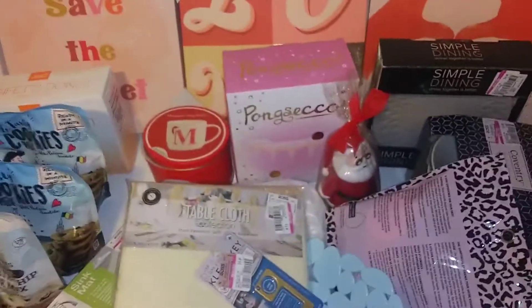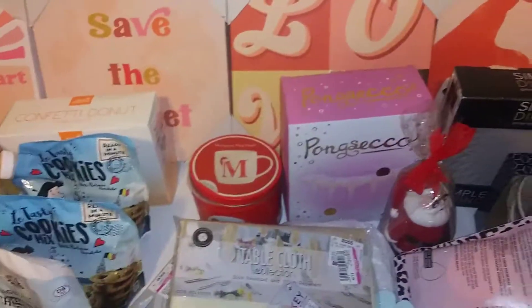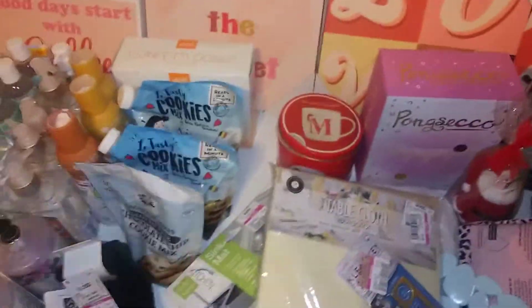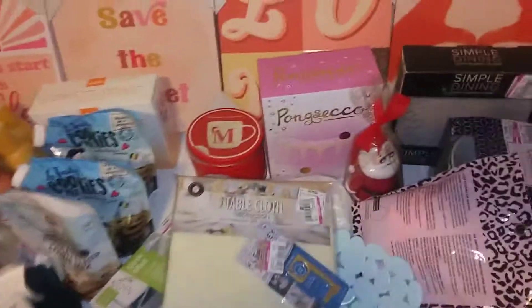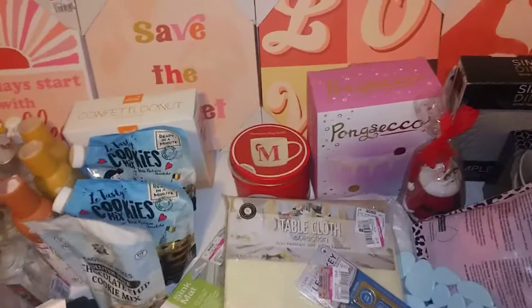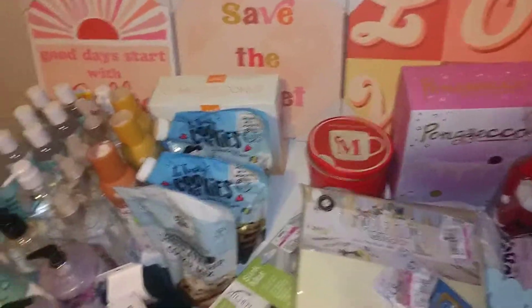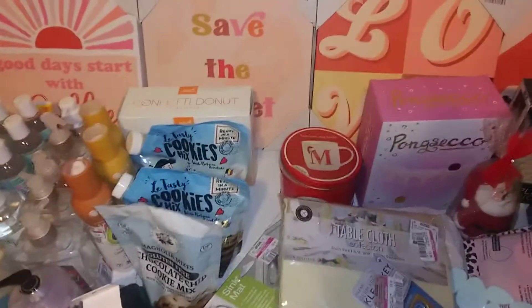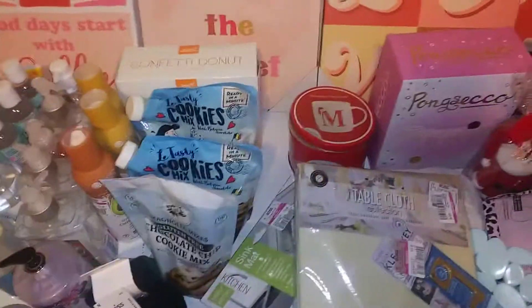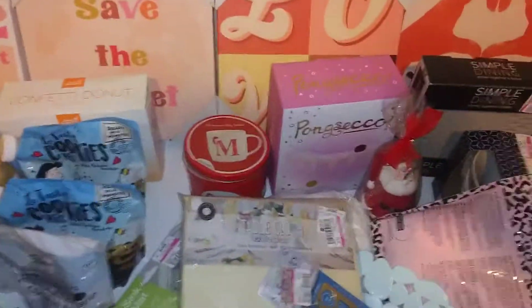This is my Ross haul, y'all. I don't think this is even everything because my children lost my receipt, but my total for everything was 27 dollars and some change for 46 items. If you think you're going to wait till tomorrow to go to Ross, you better go today, tomorrow, Wednesday, Thursday, Friday - because every day they are marking something down. They mark down different sections at different times, so y'all better get around. I'm going back after my daughter's session at 2 o'clock.